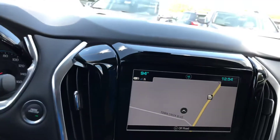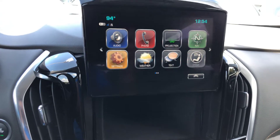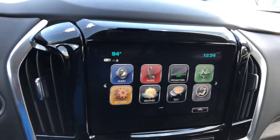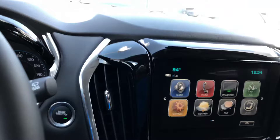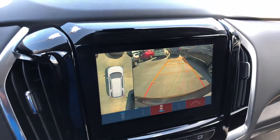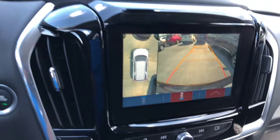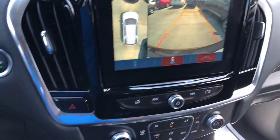Does have the navigation, really nice touch screen display, Apple CarPlay, Android Auto, built-in Wi-Fi and OnStar. Something I really like is the 360 camera view — as you can see it has a full 360 view of the vehicle, which is really nice and very helpful when you're parking and things like that.